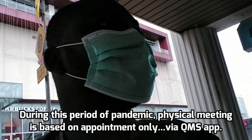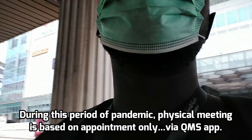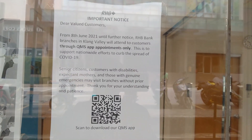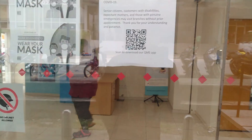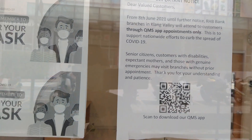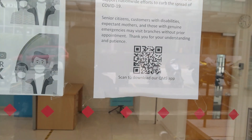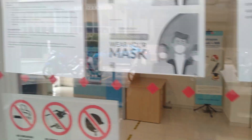So it looks like it's going to be based on appointment only. From the information I see here: from the 8th of June until further notice, RHB Bank branches in Klang Valley will attend to customers by QMS appointment only. This is to support the nationwide effort to curb the spread of COVID-19. Senior citizens, customers with disabilities, expectant mothers, and those with genuine emergencies can visit the branch without a prior appointment. Thank you for your understanding and patience. Let me go inside.